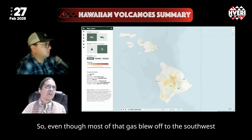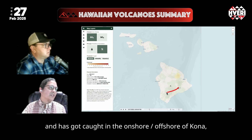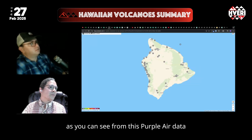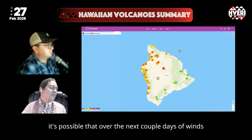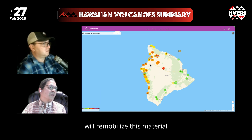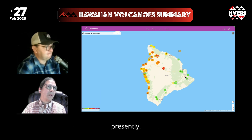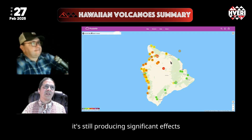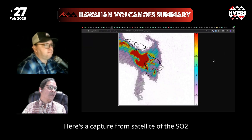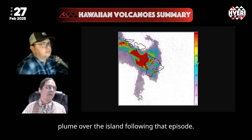Even though most of that gas blew off to the southwest with the original blasts and trade winds, and some got caught in the onshore, offshore, and Kona winds — as you can see from this Purple Air data — it's possible that over the next couple of days the winds will remobilize this material and bring it back across to affect more of the island. So even though it was a short 13-hour blast of gas, it's still producing significant effects and impacts. Here's a satellite capture of the SO2 plume over the island from the following episode.